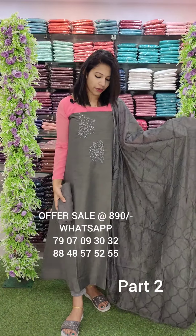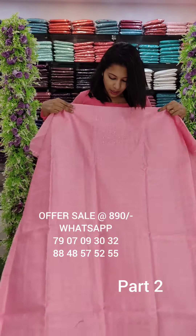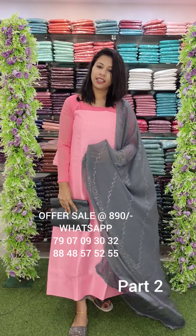This is a soft cotton bottom, offer rate is same — 890. In this semi-eaters of checks fabric, thread and beads handwork style. This is the contrast to the bottom. This is a PV cotton bottom, offer rate is 890.